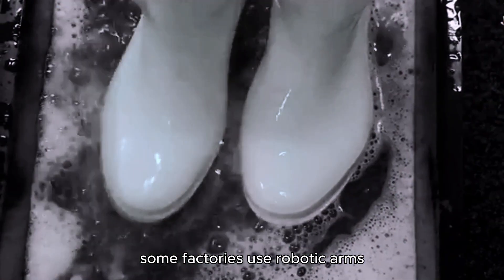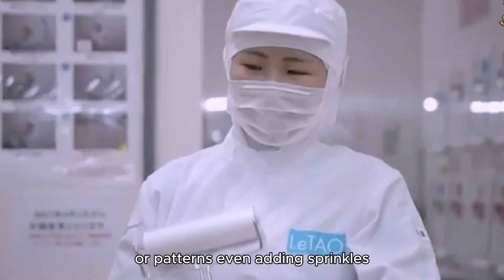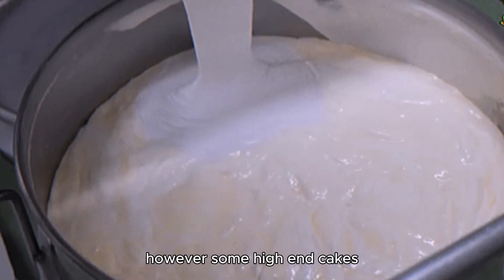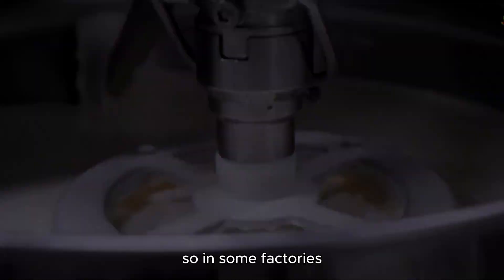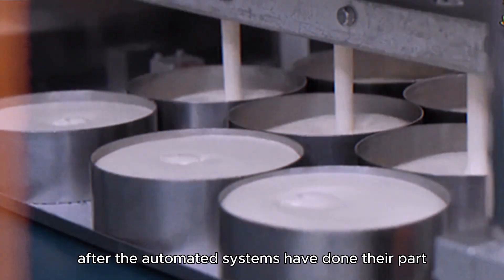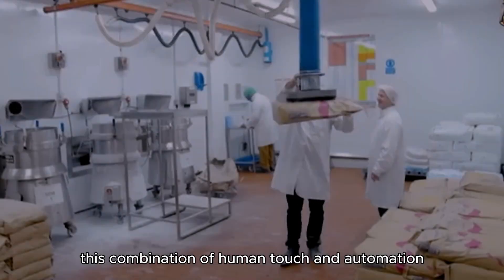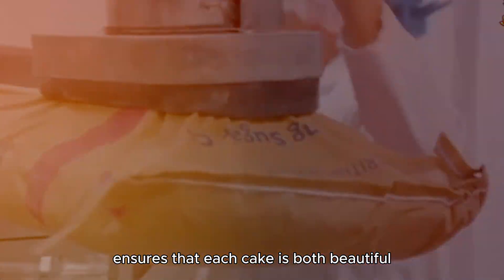Conveyor belts move the cakes under frosting machines, where nozzles pipe out icing in perfect swirls. Some factories use robotic arms to apply intricate decorations or patterns. Even adding sprinkles, nuts, or fruit toppings is automated, with dispensers that sprinkle the right amount onto each cake. However, some high-end cakes still require manual finishing touches, so in some factories, skilled workers will hand-decorate cakes after the automated systems have done their part. This combination of human touch and automation ensures that each cake is both beautiful and unique.